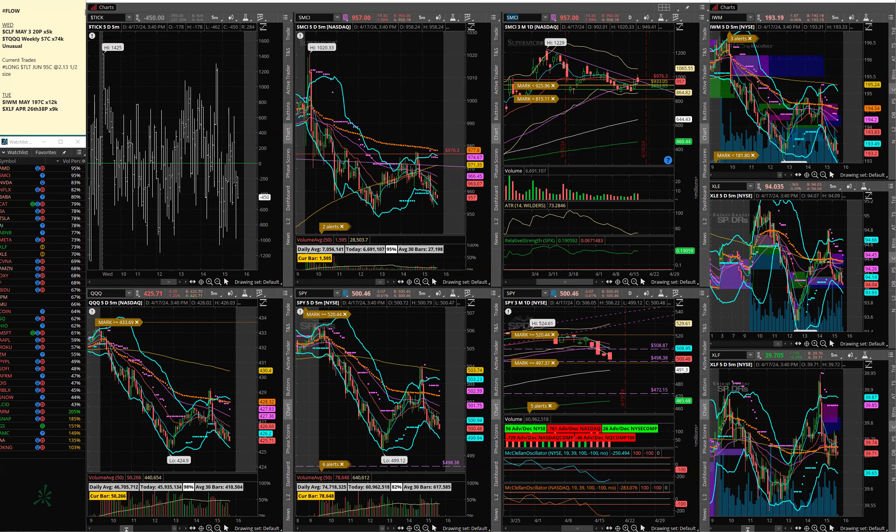Good afternoon, everybody. It's Mike from SmartOptionTrading.com. It is Wednesday, the 17th of April. This is my midweek update. It goes out there for free. If you want to join us, SmartOptionTrading.com — link in the description below — and you can see how we've been trading this market very successfully.